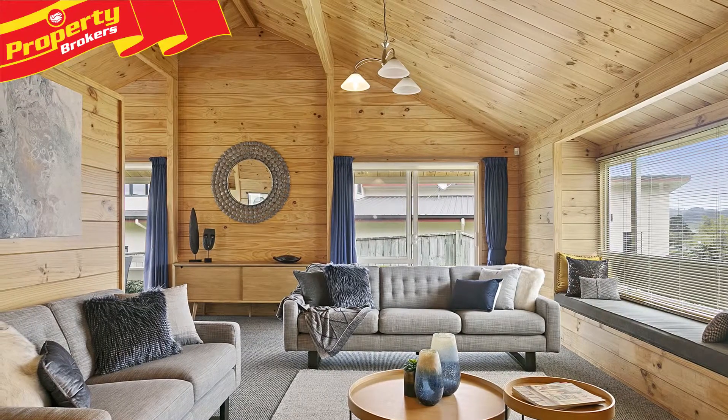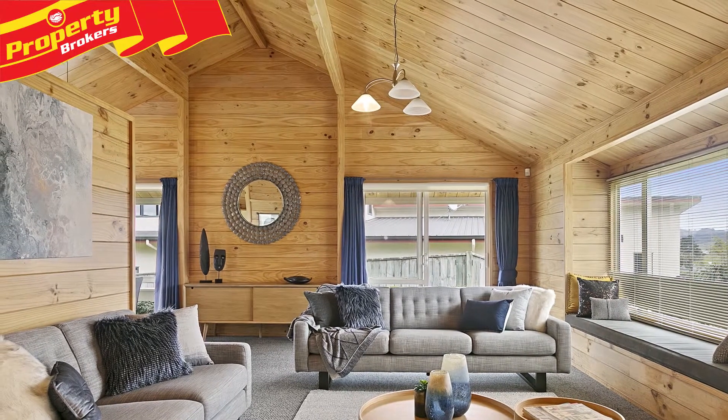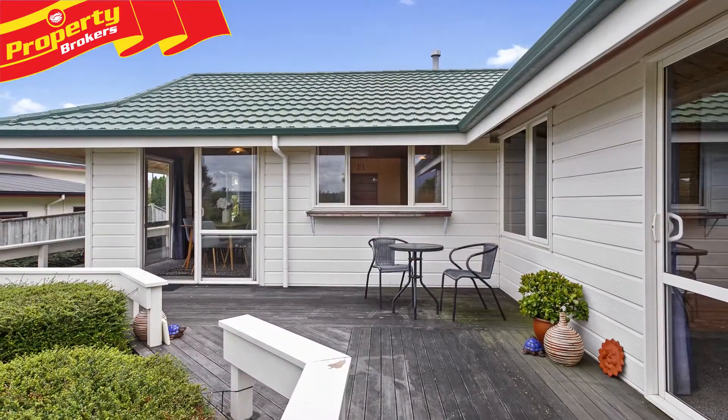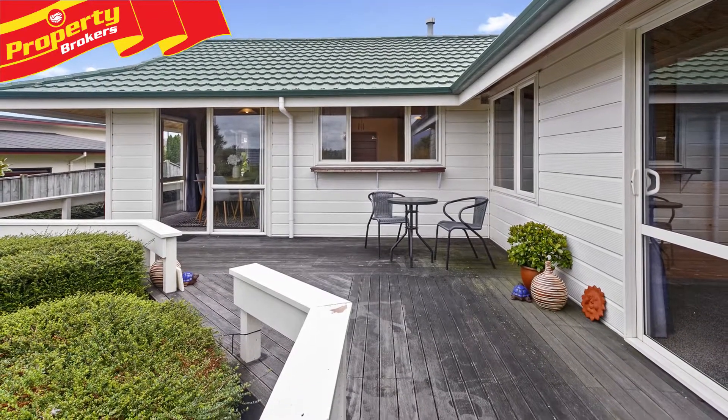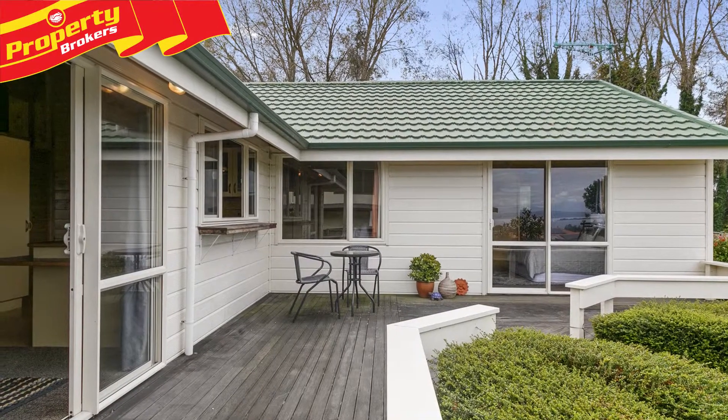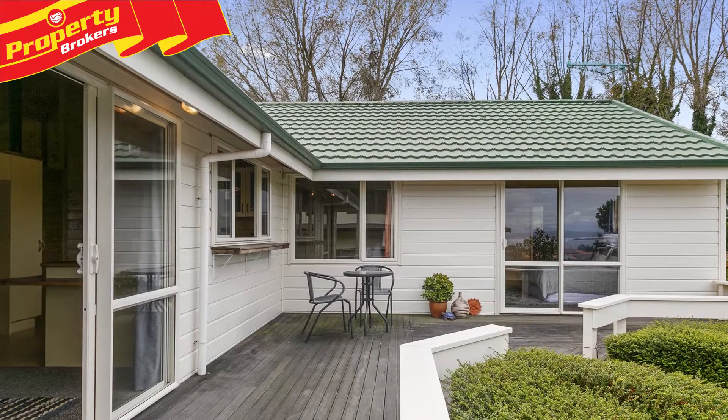The entrance leads to a generous-sized open-plan living, where the high timber ceiling adds to the spaciousness throughout. There's a sunny bay window, a gas fire and ranch sliders leading out to an extensive deck, where you can breakfast in the sun or entertain at any time of the day.